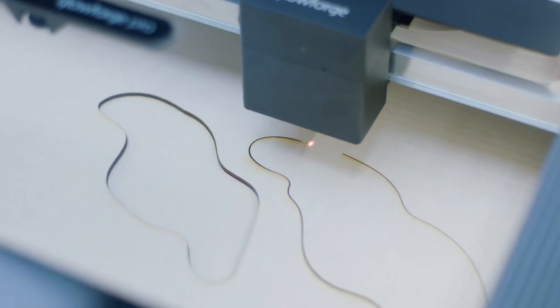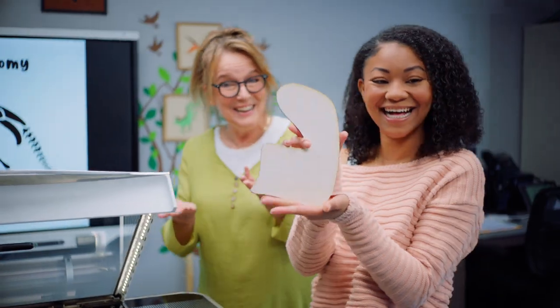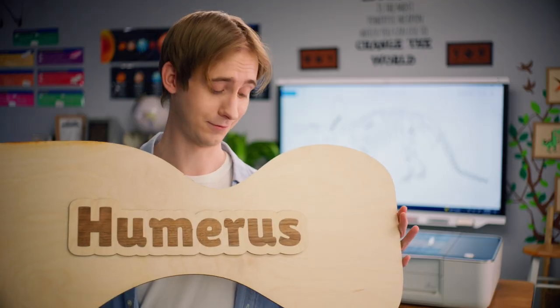What can we make next? What can we do next, Mrs. Cruz? I know what we should make next. Push the button, watch it go, pull out the final result. Everything is streamlined. I'm trying to figure out a way to teach everything with Glowforge.